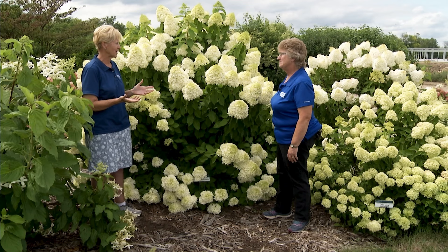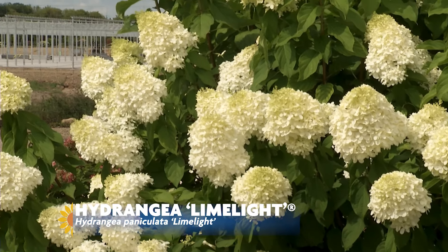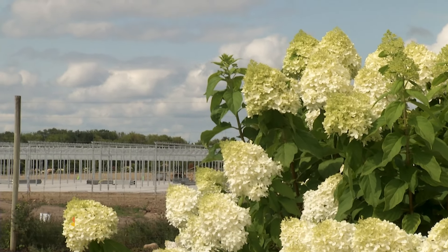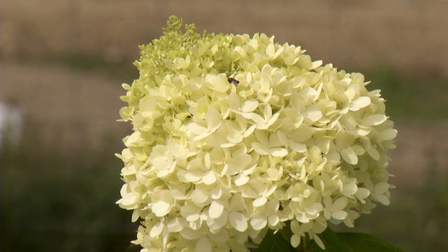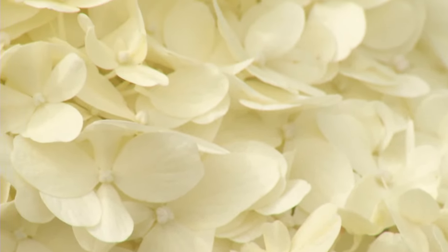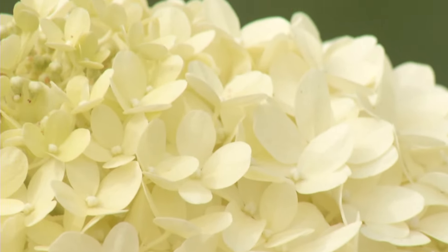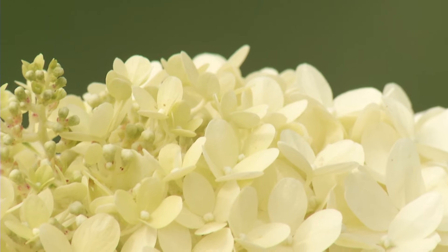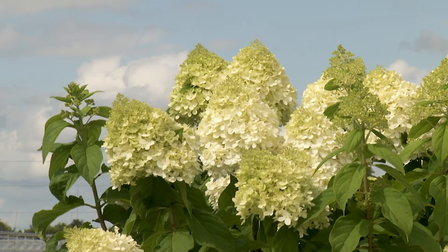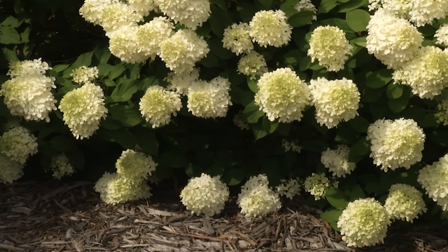I'm showing you Limelight hydrangea, which is kind of the granddaddy of all the panicles — one of the first panicles that came out and really started the hydrangea craze. It's about 22 to 23 years old. You can see it's a tall plant and the flowers are proportionately bigger than some of those intermediate types we talked about. It's called Limelight because it starts lime green and then turns white. It doesn't take on too many pink tones. It is a great plant as a shrub, and it's also trained into a tree quite often and used in the landscape as a small tree. It's part of the Proven Winners program and was one of their first hydrangea introductions, well over 20 years ago.